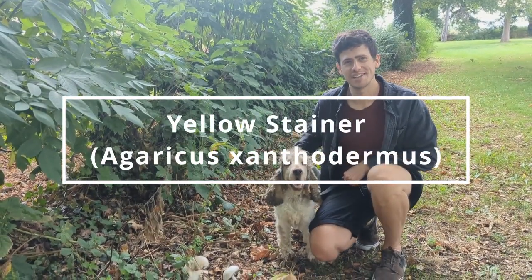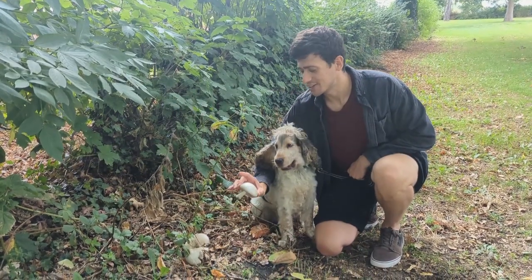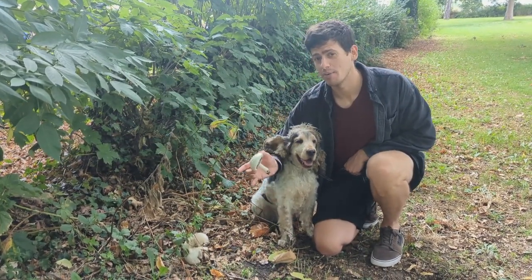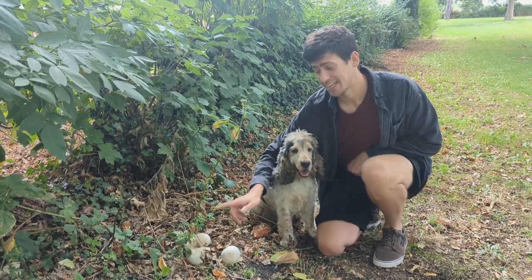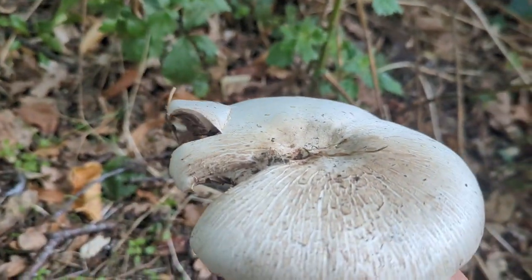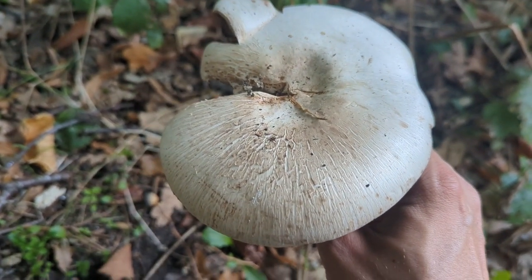Hi, it's James Wood here from Totally Wild UK. I'm just out today with my dog looking for some mushrooms. We found this one down here and it's really worth talking about, because this mushroom is called the yellow stainer and it actually leads to the most poisonings from mushroom consumption in the UK.